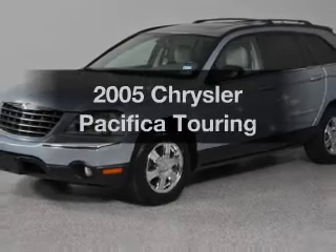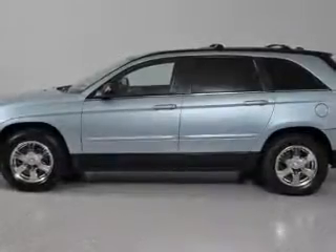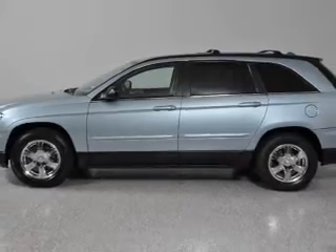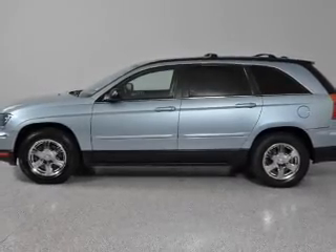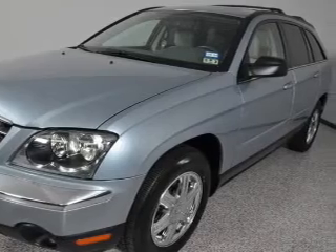Get noticed in this 2005 Chrysler Pacifica. Travel the roads in style and comfort in this great vehicle. With a solid 6-cylinder engine, the powertrain includes front-wheel drive, driven by an automatic transmission.